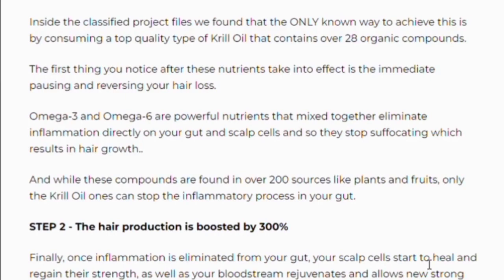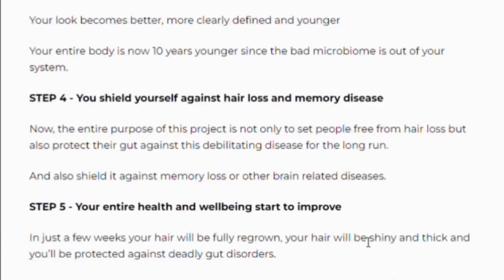Step 5: your entire health and well-being start to improve. Step 6: you can trust this product — there are many people having great results with Folic Rex, and you can have the same results.